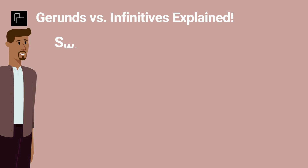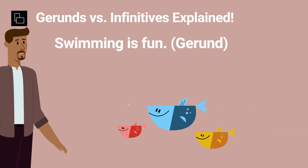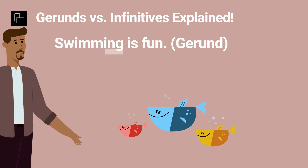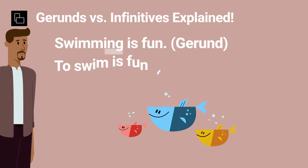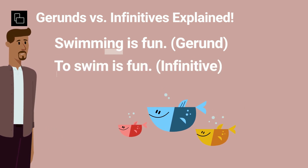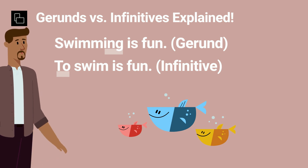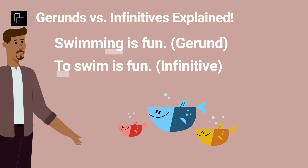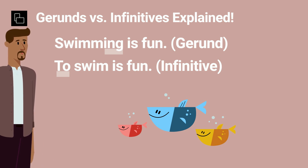Let's start with the basics. Gerunds are words that look like verbs but act like nouns because they end in "-ing". Infinitives? They're the "to" form of the verb. Both can be used as subjects, objects, or even complements. But the tricky part is knowing when to use which.